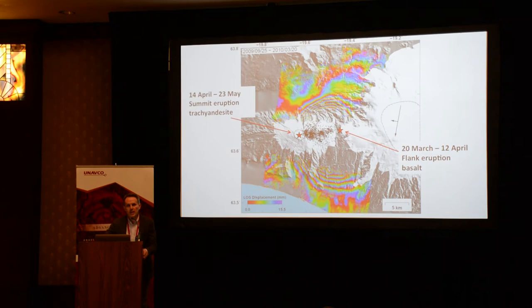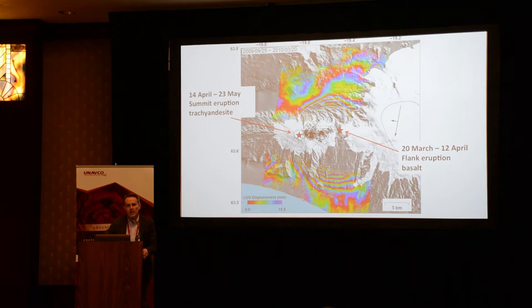Icelandic eruptions are on the register of national hazards in the UK, so it is not only a hazard for Europe. In 2010, that was the first time we started to educate civil protection in reading interferograms.